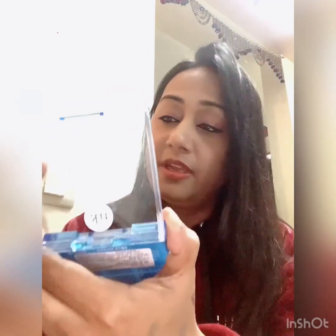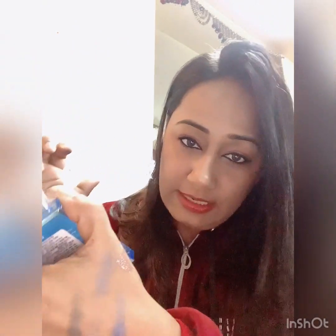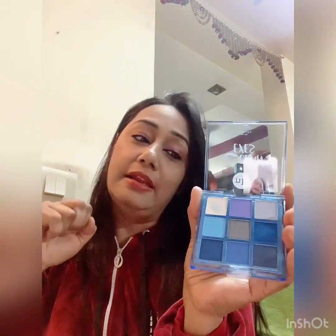Let me show you the pigmentation. Not bad! This is the first shade, and this is the glitter one — it's visible. And one is shimmer. All these 9 shades are really beautiful. If I try a full makeup look with it, I will definitely share it with you. So yeah, I got 50% off!